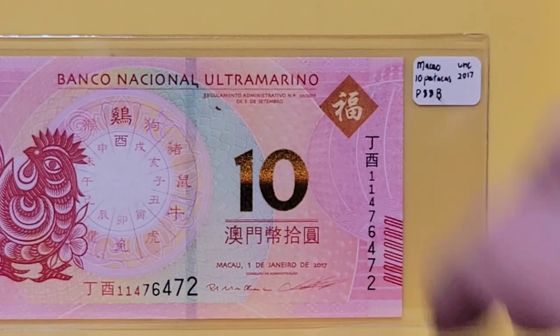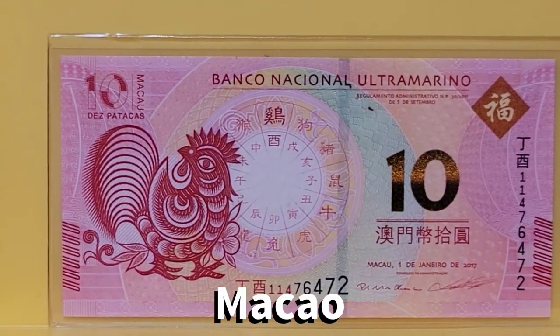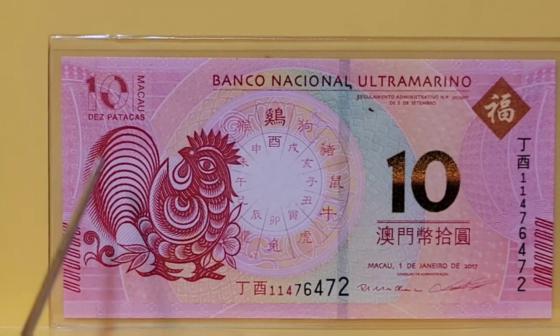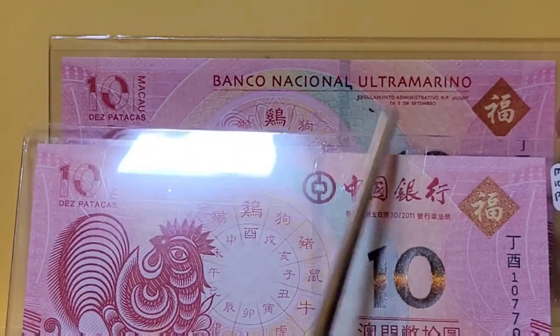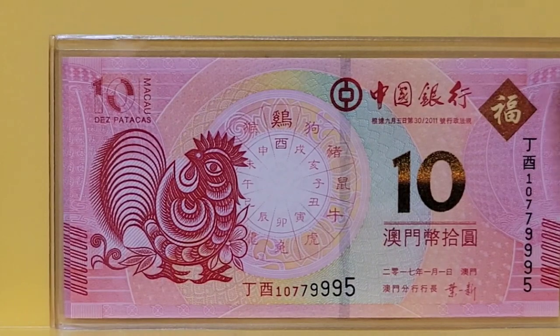Moving to Macau, we have one of the splendid Asian Zodiac banknotes where we have the year of the chicken. This happens to be the Banca Nacional, or Tremorino. There is also a Bank of China version with the same design, just different legends. Chicken is part of the Zodiac.